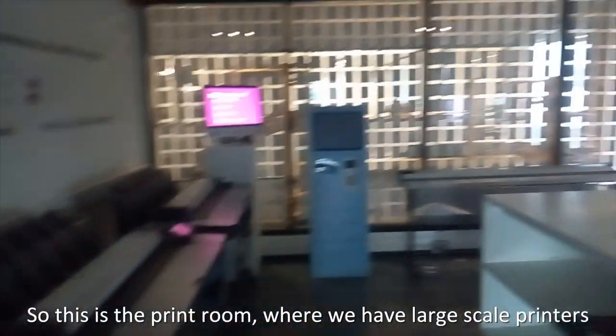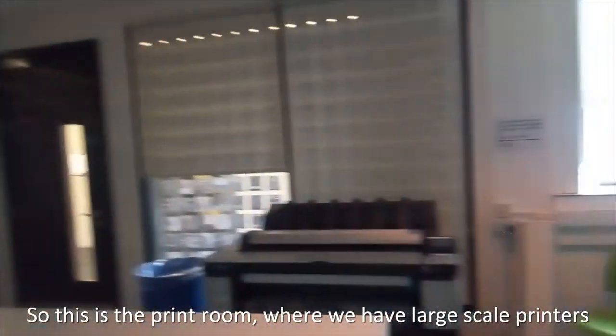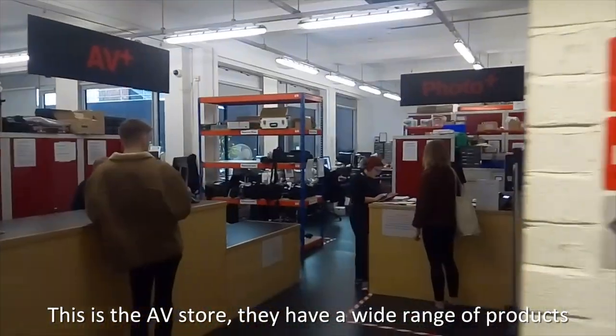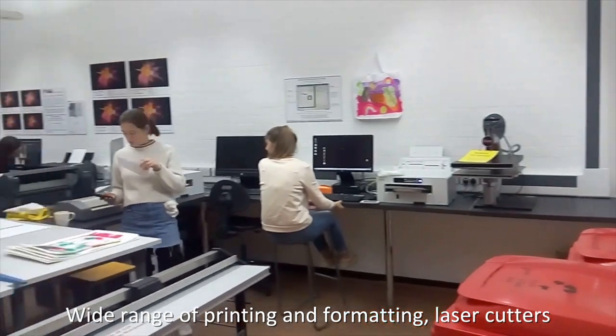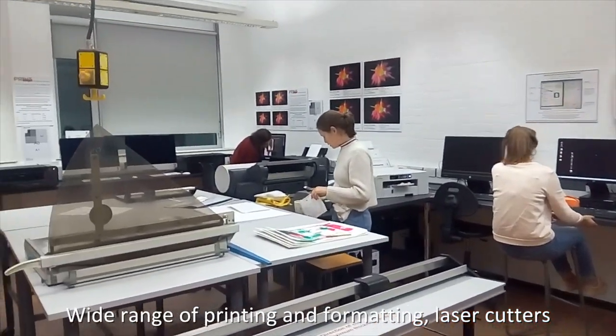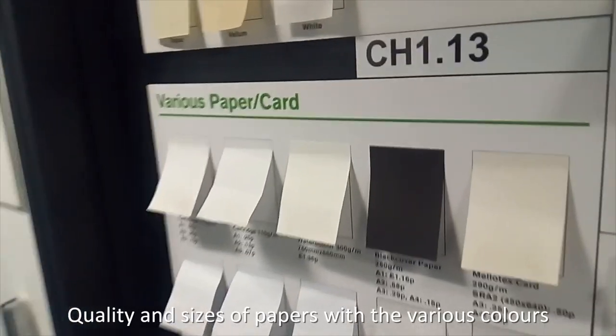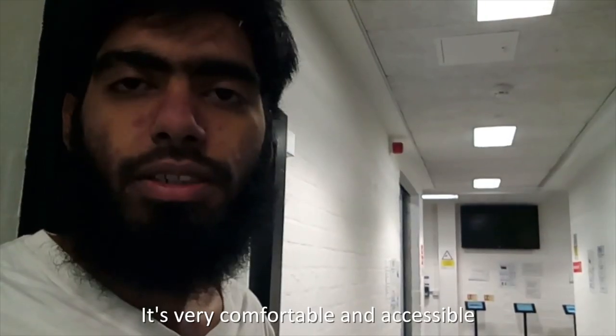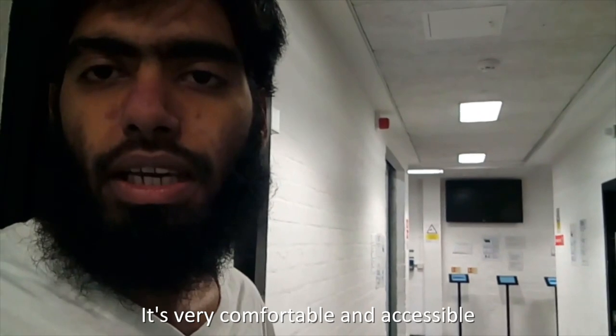So this is the print room where we have large scale printers. So this is the AV store. They have a wide range of products, wide range of printing and formatting, laser cutters, quality and sizes of papers with the various colors. So it's totally free and very comfortable and accessible.